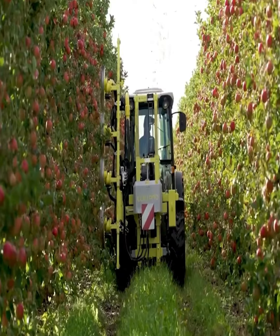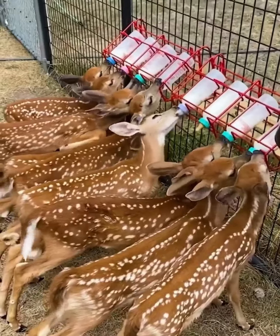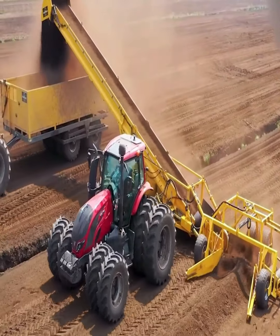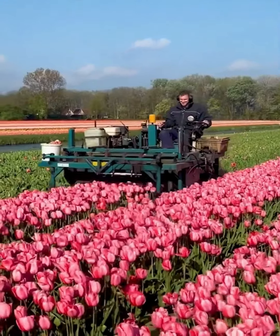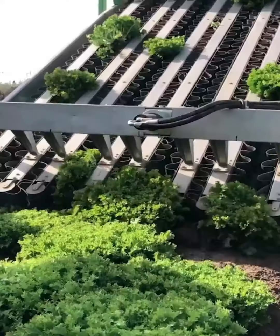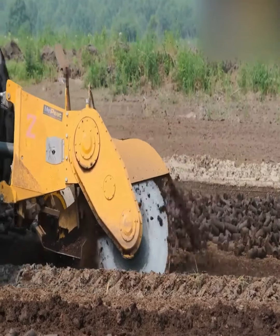Agriculture has always played an important role in human life. Now, day by day, innovative technologies are emerging, new varieties of agricultural crops are being developed, and optimal approaches to working with the soil are being developed. Craft has put together a series of collections of modern agricultural equipment.